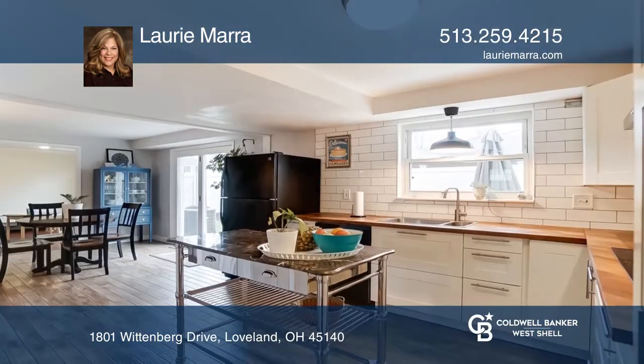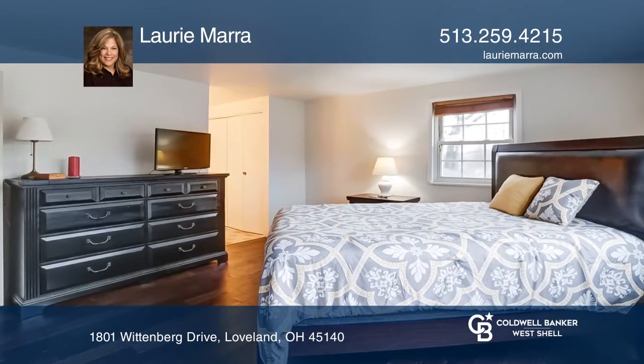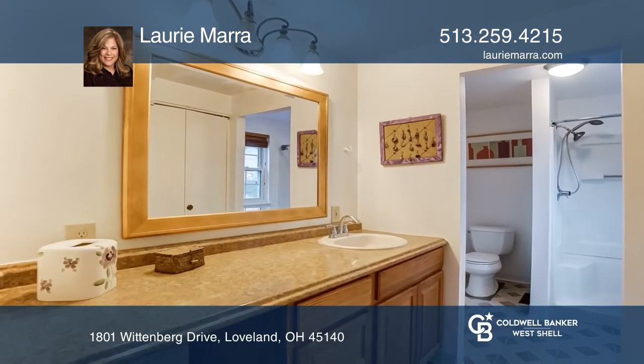This home boasts hardwood flooring throughout, a new kitchen with walkout breakfast area, plus an updated powder room and two full baths, a large yard and patio with a privacy fence.